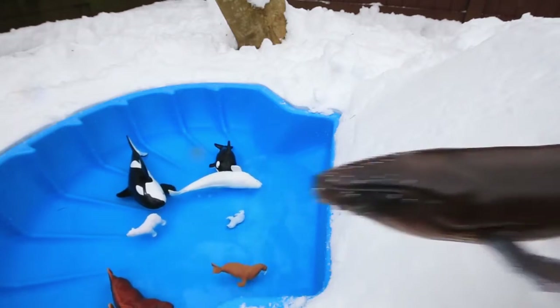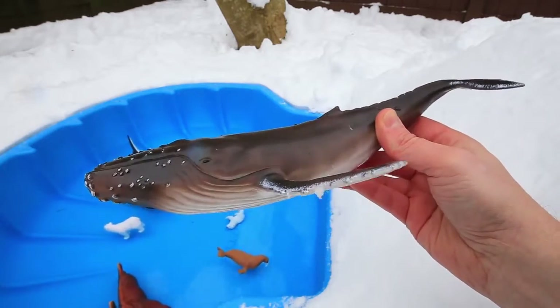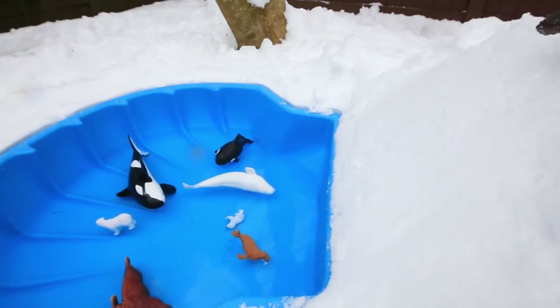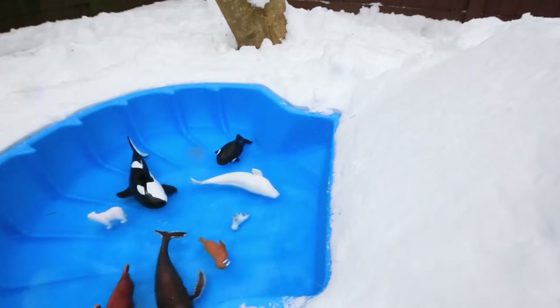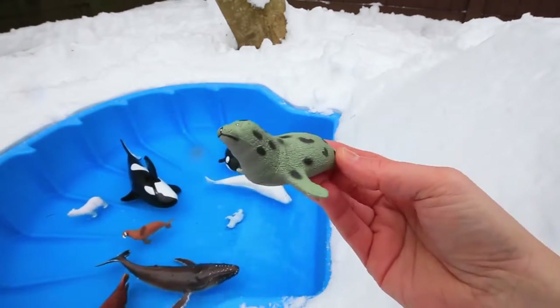Up next is a great slider, the humpback whale. My turn! And the green spotted seal.